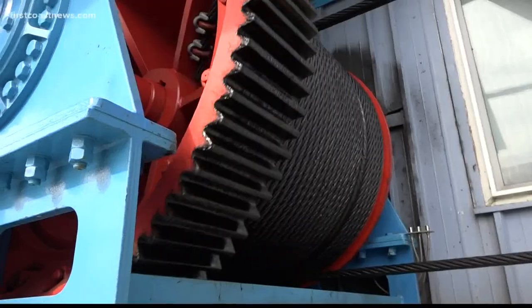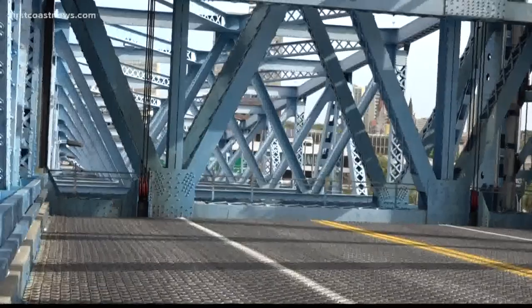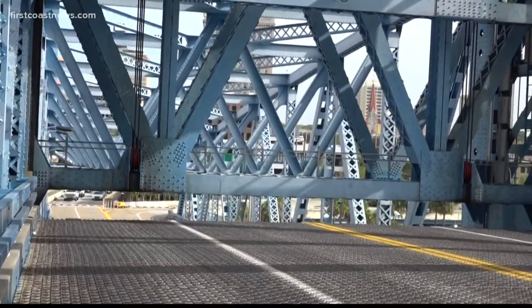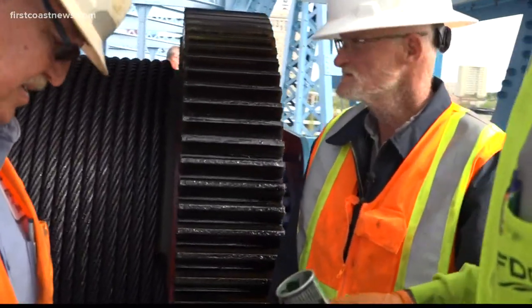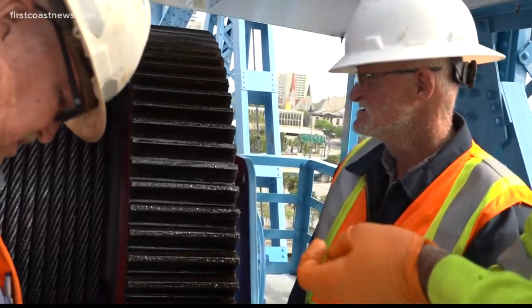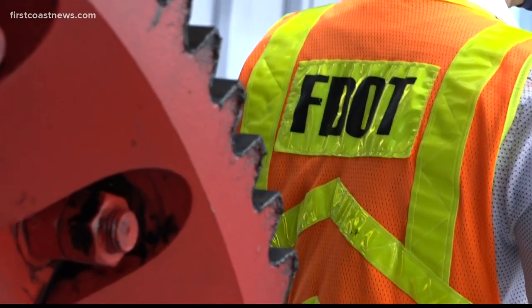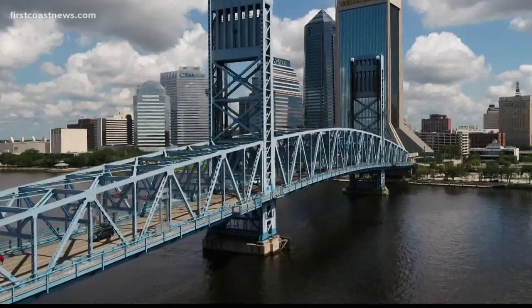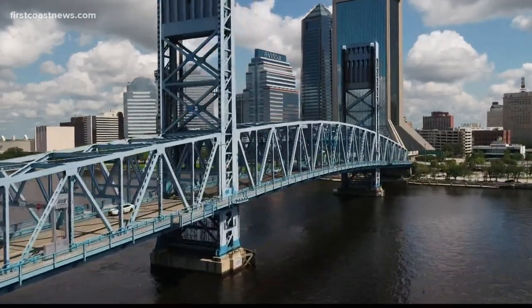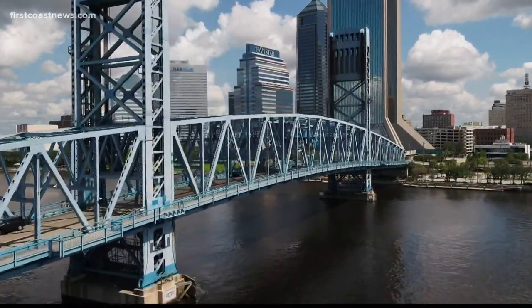Making sure we've got enough grease coming in there. Continuing the upkeep of a bridge built before any of them were even born. It can be a challenge for bridge engineers and inspectors — they have to know the ins and outs of current designs and bridge designs from more than 80 years ago. But it is all to keep one of Jacksonville's most recognized landmarks moving.